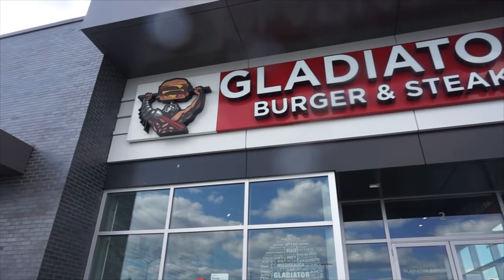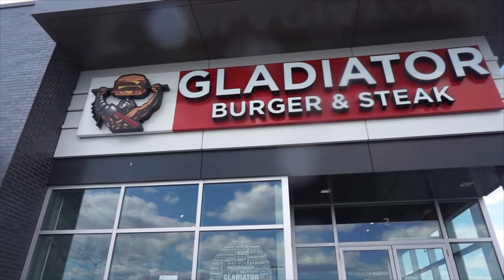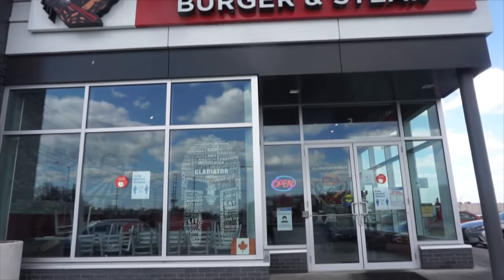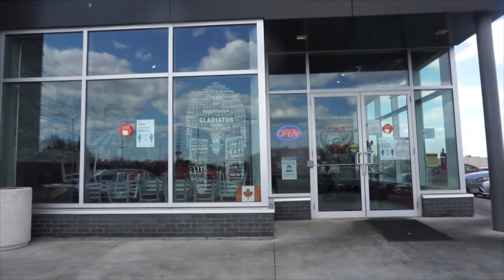Hey everyone, Joel Hansen here, and today we are driving — no joke — to Gladiator Burger. So we're going to Gladiator Burger. This is a burger restaurant also specializing in cheesesteaks, and they have a couple of locations in and around the GTA area. I know they have a couple in Mississauga, like where we're going today, one in Brampton, etc.